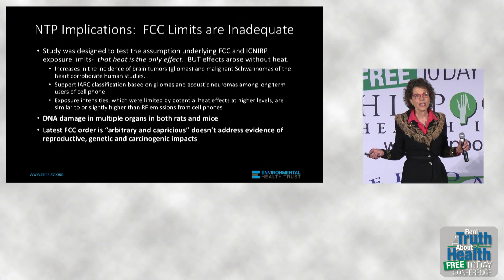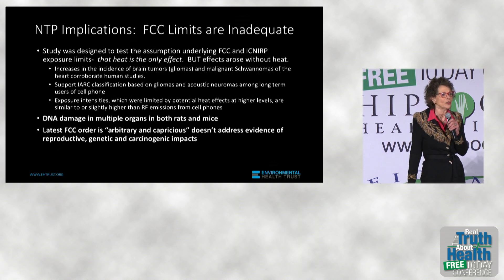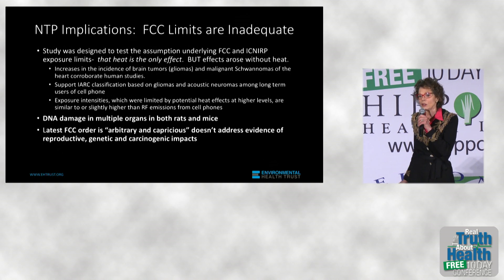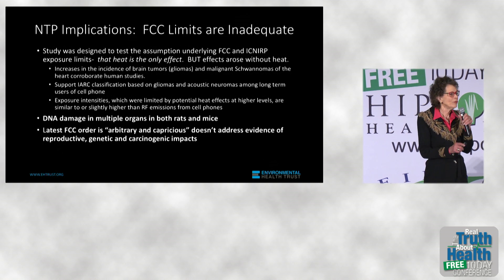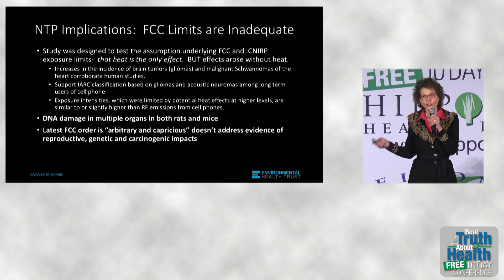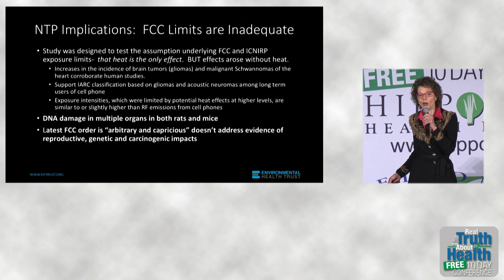As some of you may not know, the National Toxicology Program is the gold standard for testing drugs, chemicals, and radiation. For more than 40 years, they have produced studies of the impact of these things on human health.